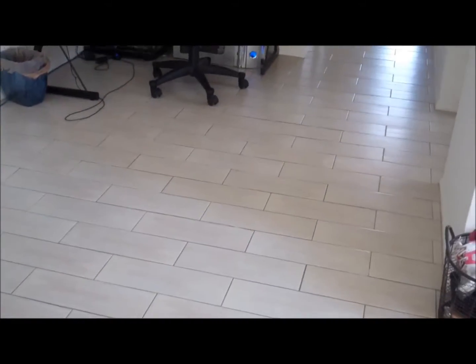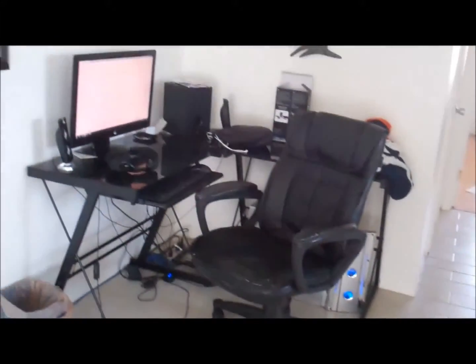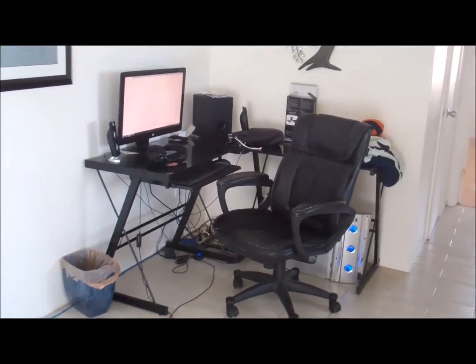Now we have here the wood ceramic, wood look ceramic tile. Those are very clean. This is a computer area that could also be the kitchen nook.